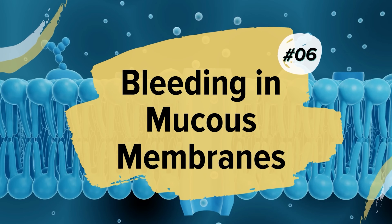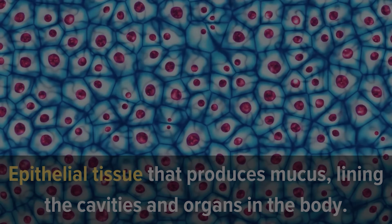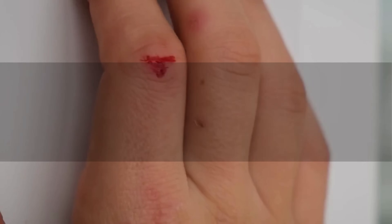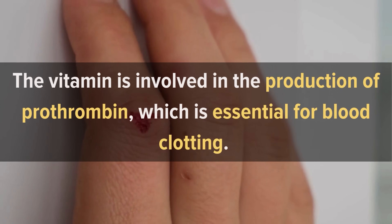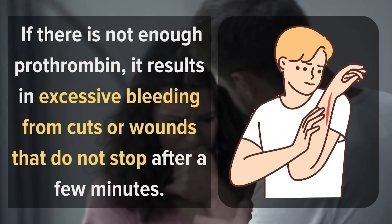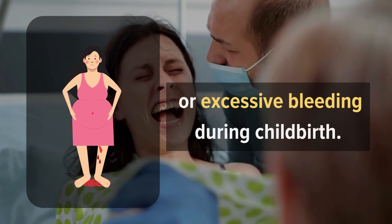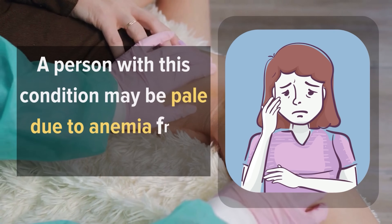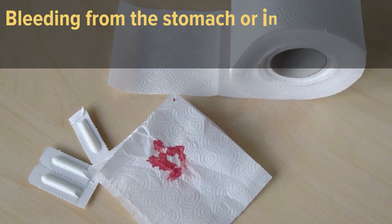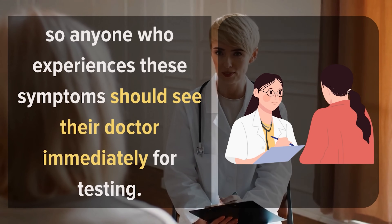6. Bleeding In Mucus Membranes. Mucus membranes are epithelial tissue that produce mucus lining the cavities and organs in the body, specifically the gut and respiratory system. Vitamin K deficiency can cause bleeding in mucus membranes and skin. The vitamin is involved in the production of prothrombin, which is essential for blood clotting. If there is not enough prothrombin, it results in excessive bleeding from cuts or wounds that do not stop after a few minutes. This condition may also lead to nosebleeds or excessive bleeding during childbirth. A person with this condition may be pale due to anemia from prolonged bleeding. Bleeding from the stomach or intestines may also occur, so anyone who experiences these symptoms should see their doctor immediately for testing.